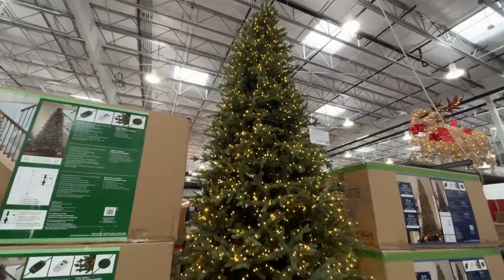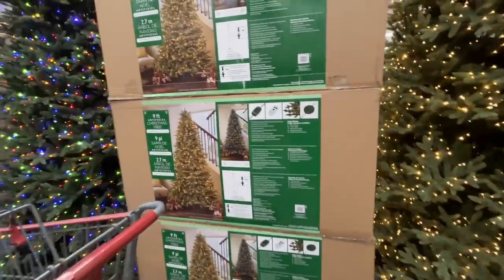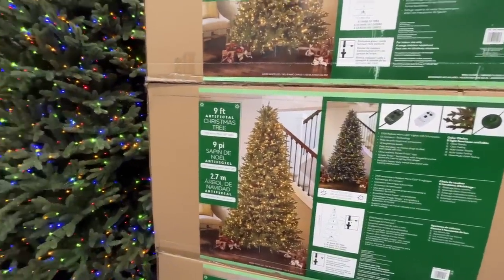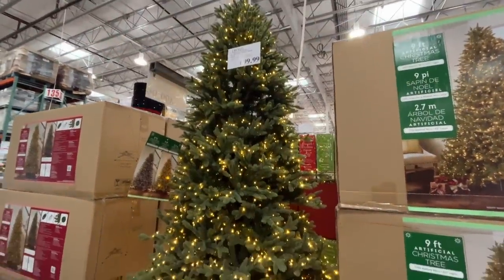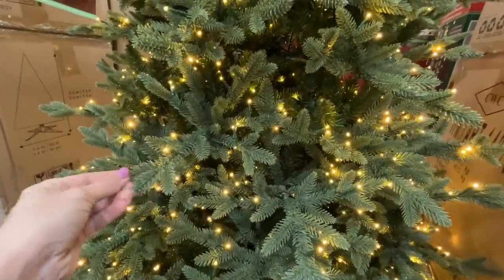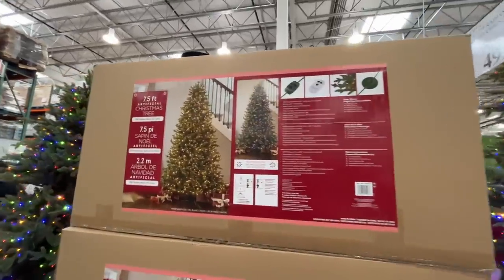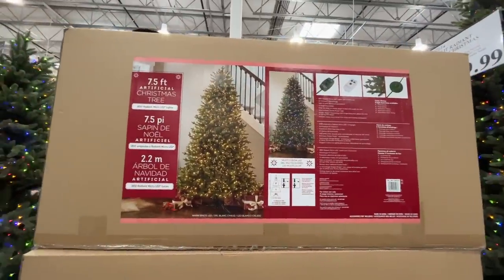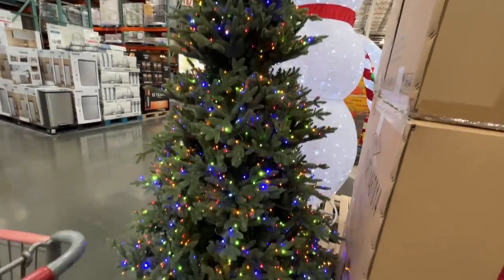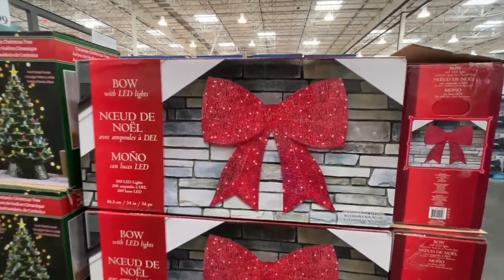But look at her — she's beauty and she's grace, she's Miss United States. They have a nine-foot tree for $700 — how tall are your ceilings? This is a gorgeous, gorgeous artificial tree. And a seven-and-a-half foot for $500, also very lovely, needs to be fluffed out a bit, but fantastic.